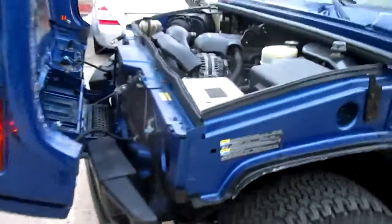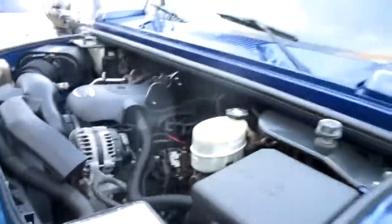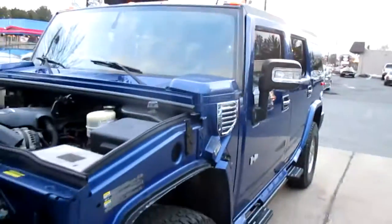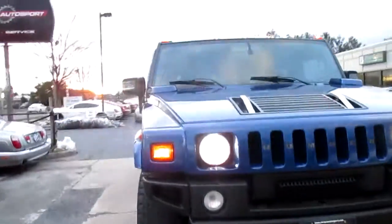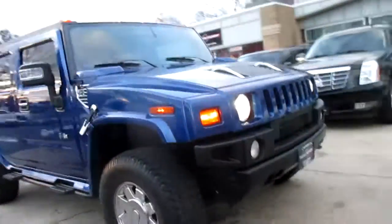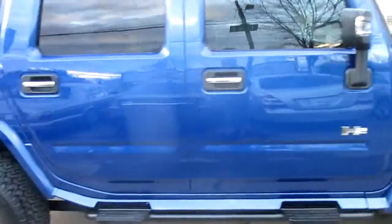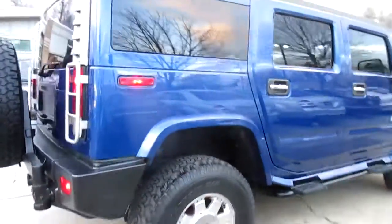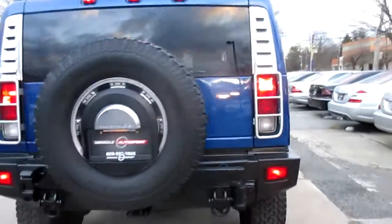This is our video walk around of our 2006 Hummer H2. This is probably the cleanest Hummer we've had. It's a great color. It's got the painted grill. Tires are in great shape — the matching BF Goodrichs, which are the correct ones for this truck. There's really no marks on the body, just a couple little stone chips here and there, but nothing noticeable at all.